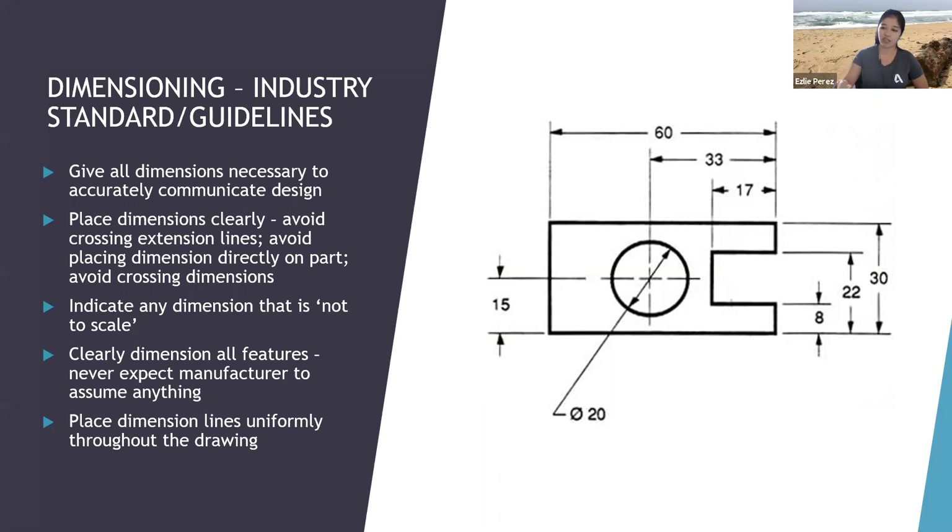A good example of how each object is clearly dimensioned — if someone were to build this object, they have the information they need from your drawing. It's clear and easy to read, and as the previous note said, it's also easy to check.